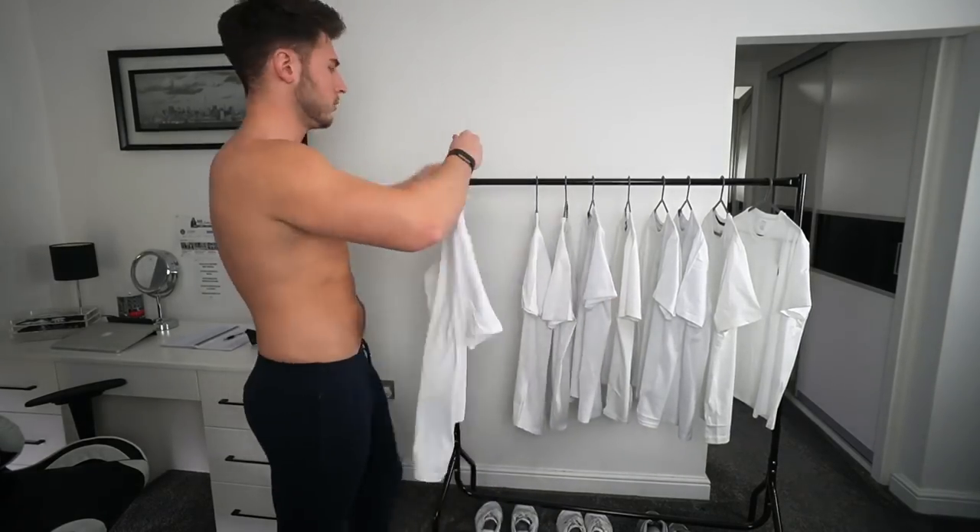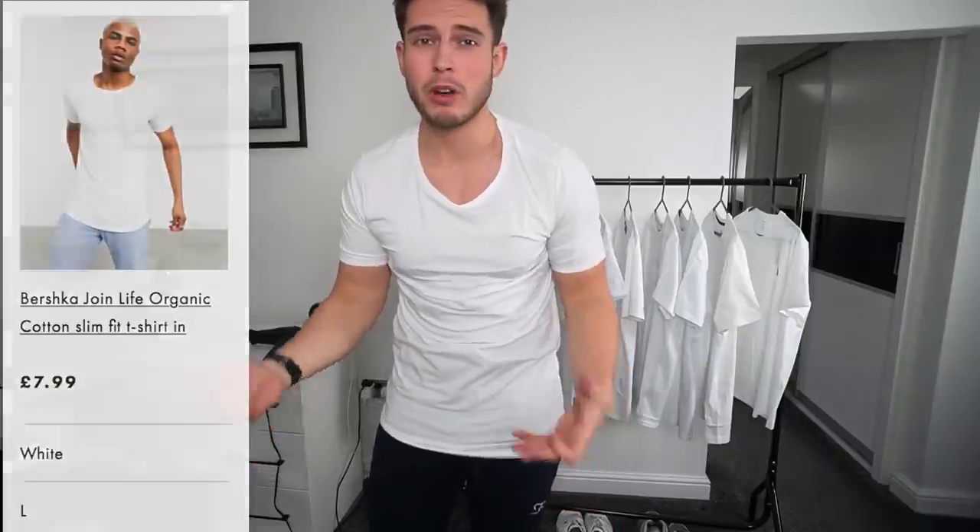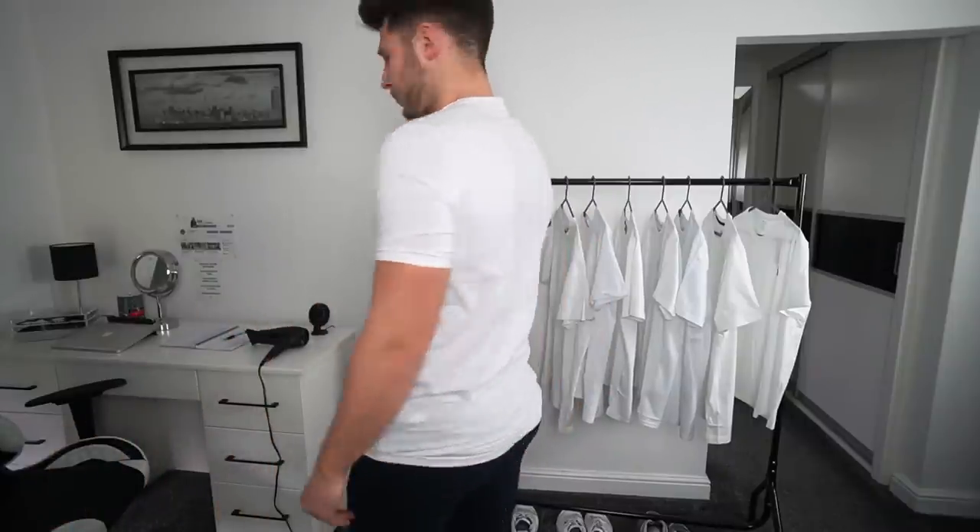Second t-shirt is from Bershka, this is £7.99. As you can see it's a much tighter fit — definitely more of a muscle fit. It's got a more scooped neck, wider collar, and you can see the collar bones and upper chest. If you go to the gym and like tighter t-shirts this could be for you, but I don't like t-shirts this tight anymore. It's just trying too hard. The quality feels nice and it's stretchy, which is good — just a bit too tight.